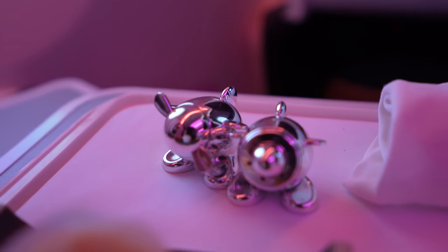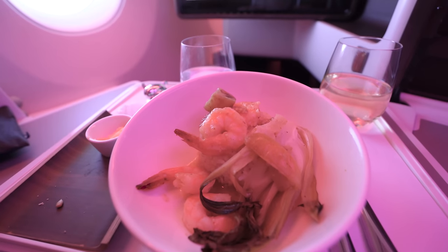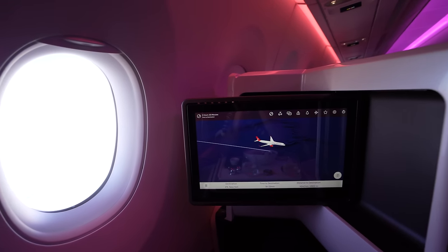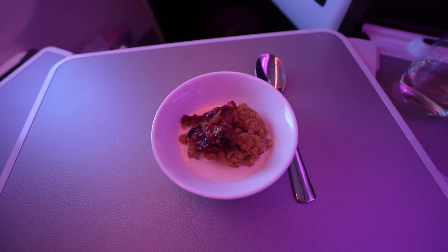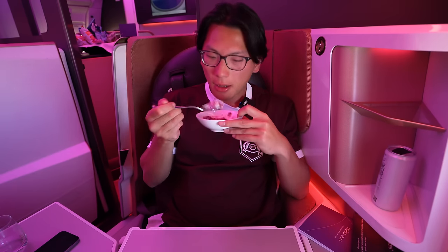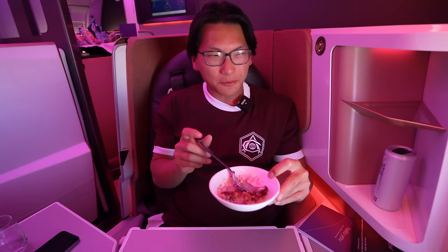The main course on Virgin Atlantic Upper Class was a garlic and prawn rice bowl. In contrast to the starter, this main course of garlic and ginger prawns was absolutely delicious — the Thai green curry sauce was savory with a hint of spice, and I'm quite impressed with how Virgin Atlantic pulls off Asian-inspired dishes. For dessert, an apple crumble with pudding: warm, sweet, good textures. Virgin Atlantic — the food has been top notch.